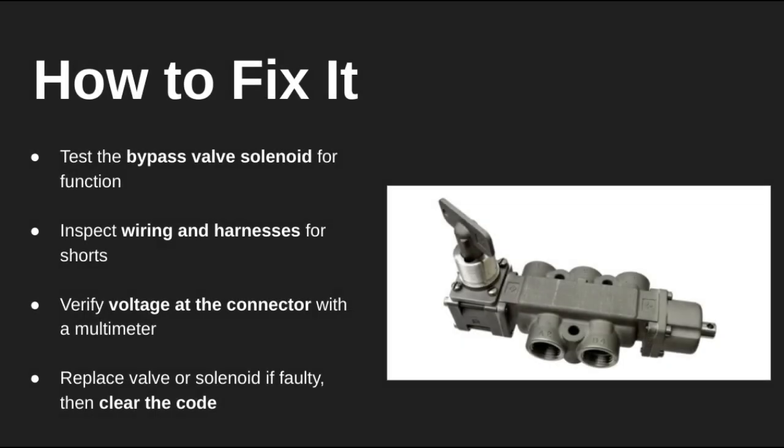To fix this, first test the bypass valve solenoid to see if it's opening and closing properly. Then check the wiring and connectors for signs of shorts, corrosion, or fraying. Use a multimeter to verify the voltage at the connector — if it's reading too high, that's your clue. Replace the solenoid if needed, then clear the code with a scanner.